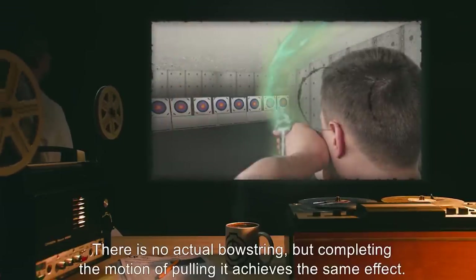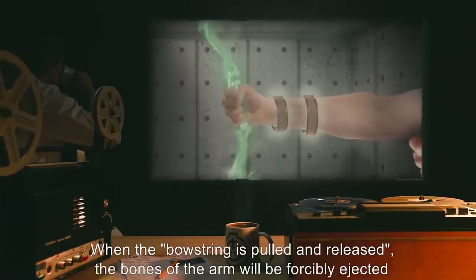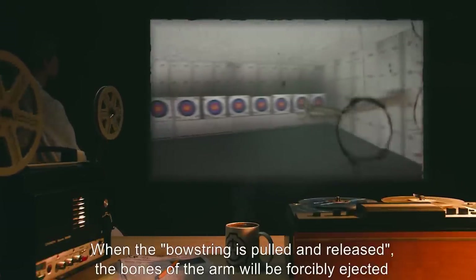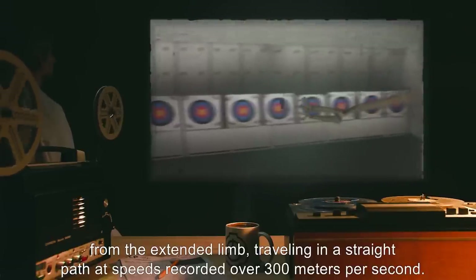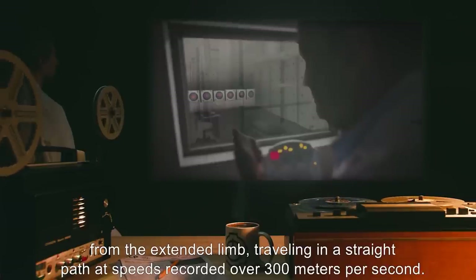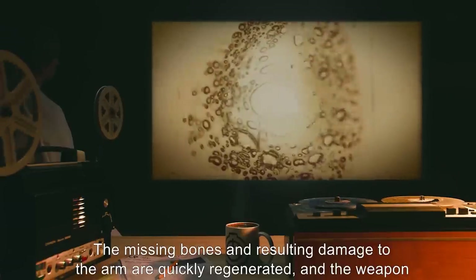There is no actual bowstring, but completing the motion of pulling it achieves the same effect. When the bowstring is pulled and released, the bones of the arm will be forcibly ejected from the extended limb, traveling in a straight path at speeds recorded over 300 meters per second. The missing bones and resulting damage to the arm are quickly regenerated.